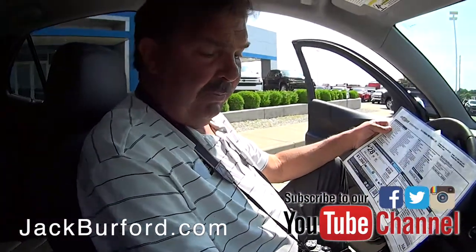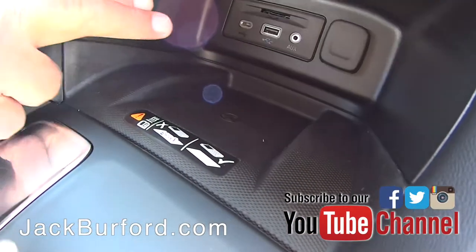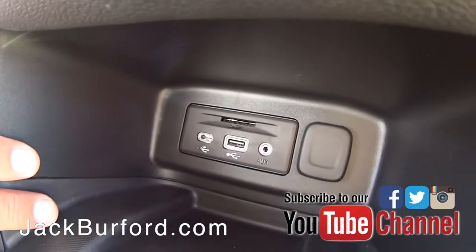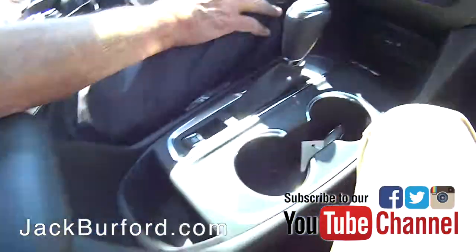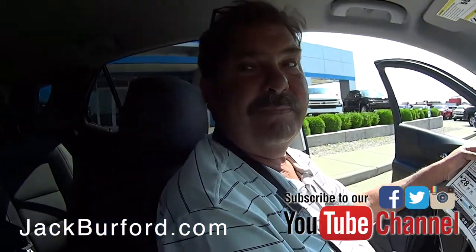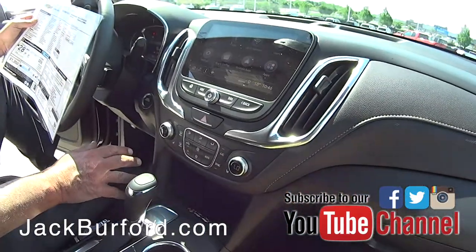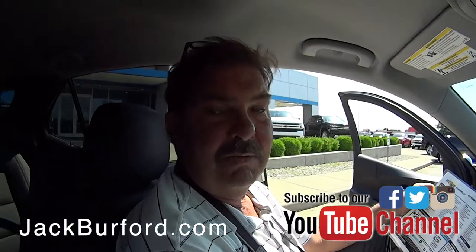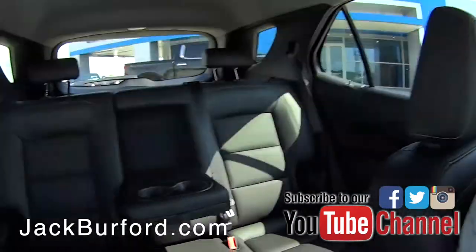It also has heated front leather seats, and this one has a wireless charger. Up in the back there's USB, USB-C, and auxiliary ports — that's probably why they call it the Premier. Though they all have that; mine doesn't, of course — mine's older.